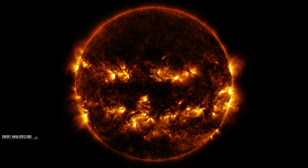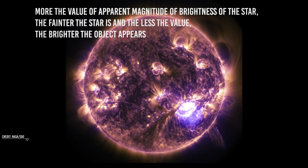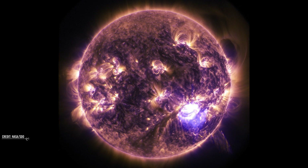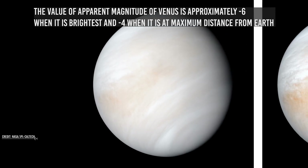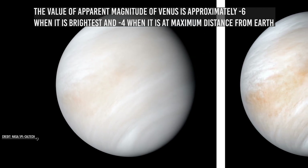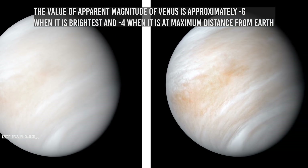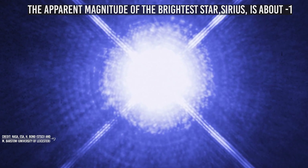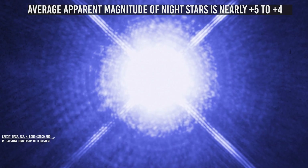As we take measurements in negative, it is clear that the higher the value of apparent magnitude, the dimmer the object. Venus is approximately minus 6 when it is brightest and minus 4 when it is at maximum distance from Earth. On the other hand, the apparent magnitude of the star Sirius is about minus 1.46. The average apparent magnitude of night stars is nearly plus 4 to plus 5.